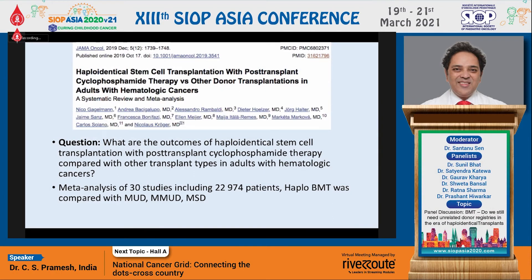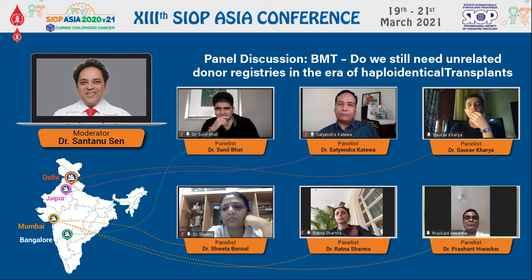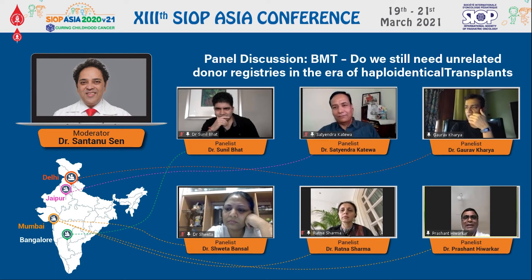Prashant: I think JMML is a disease that is cured by GVL effect, and cord certainly offers that. Haplo plus cord mix has been tried in various different settings in the past. But why would you do haplo plus cord mix? You could do cord upfront in a setting like that. Why mix haplo plus cord? Is it because the cell dose in the cord is low? That makes sense. But if the cell dose in the cord is good, there is no point mixing haplo plus cord — just do a cord.